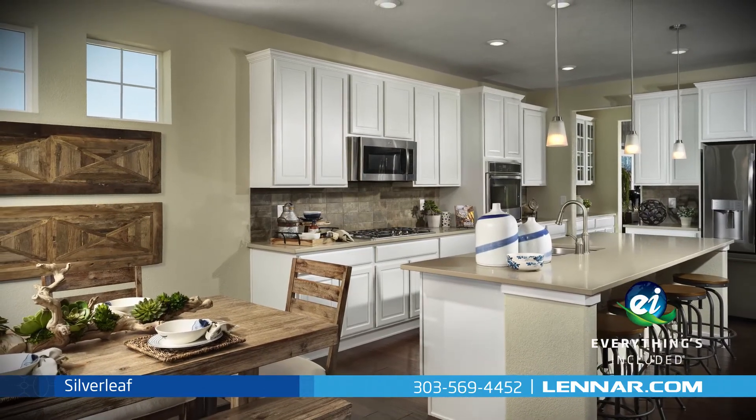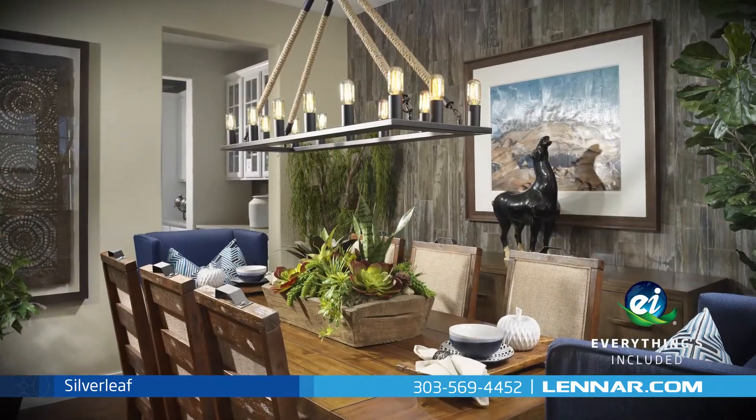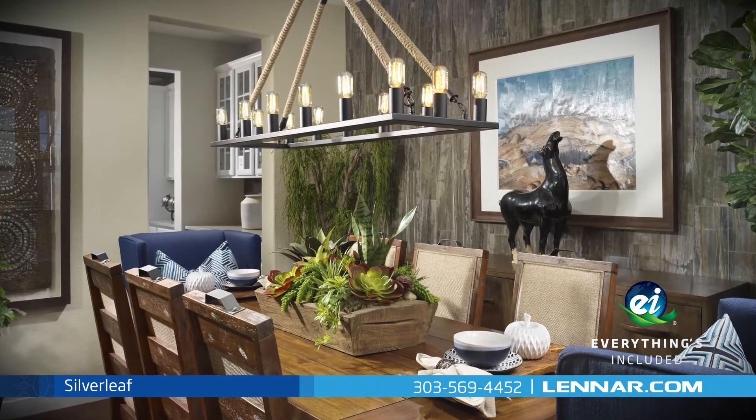And because Lennar is the only home builder in Colorado to offer everything's included homes, the Silverleaf also includes all of the green features, appliances, and luxury designer upgrades that you've come to expect from Lennar.